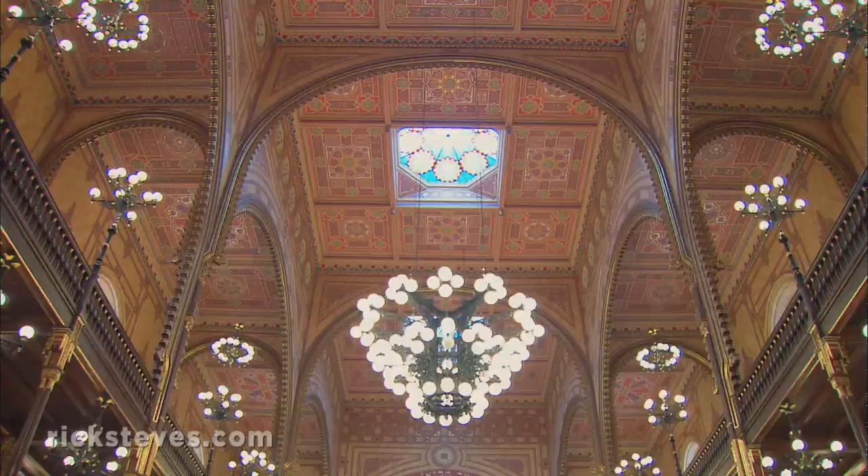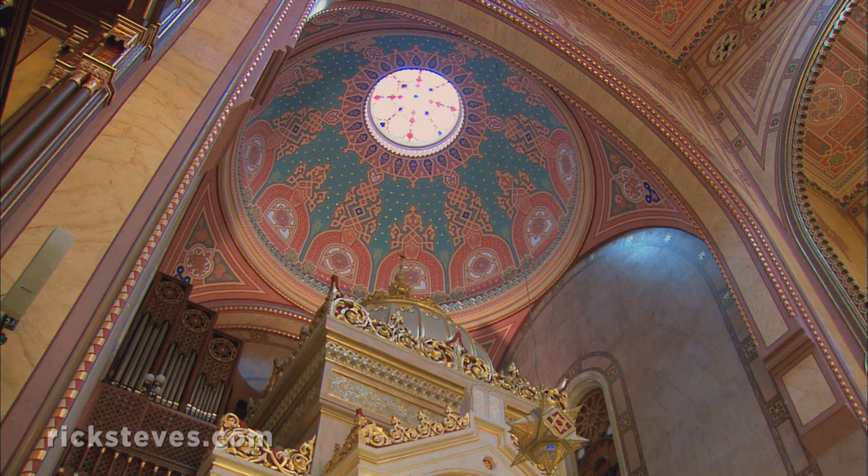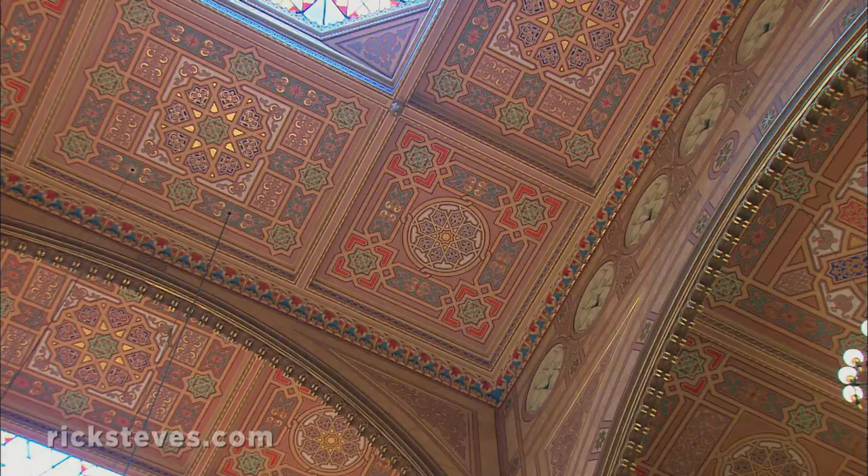The Great Synagogue looks like a church. With its pipe organ flanking the high altar, long nave and pulpit, it feels like a church with the symbols switched. It was built in the 1850s, when Hungary's Jews wanted to feel more integrated into the community.